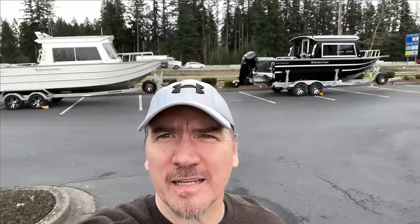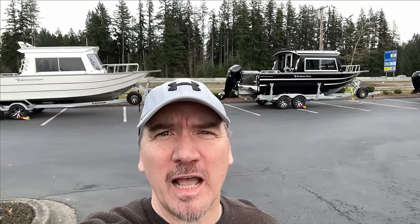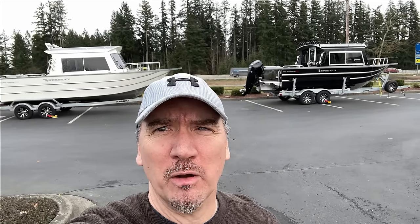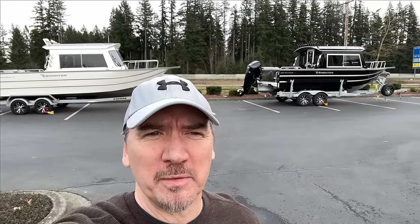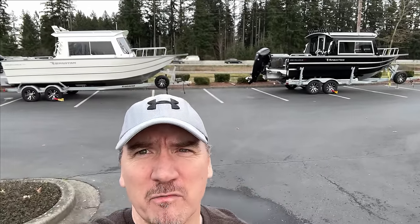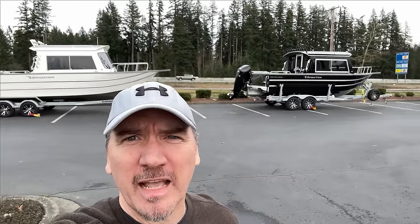What's up guys? Ken here from Northwest Hot Spots. I'm driving past Cabela's and I noticed they got their full lineup of all their brand new boats in. They must have just got them in. The entire parking lot is just covered with new boats — they go all across the parking lot, all the way around the side of the building. I've never seen such a big selection of boats at Cabela's before, so I'm pretty excited. Let's go see what they got and check out some prices.